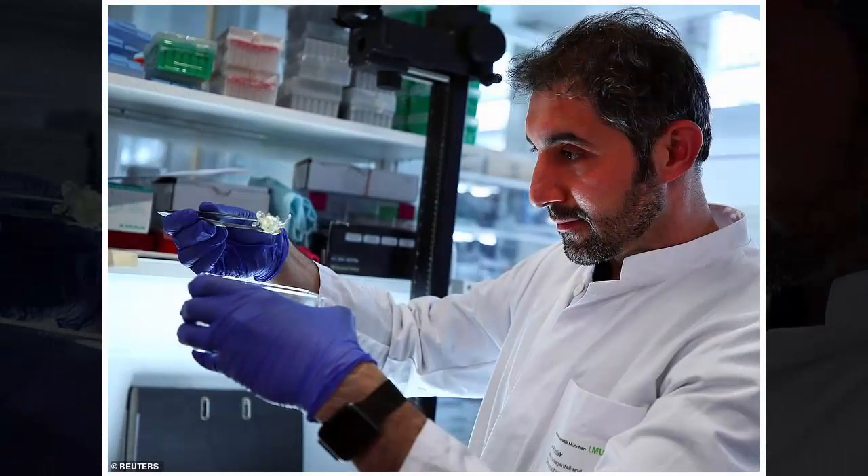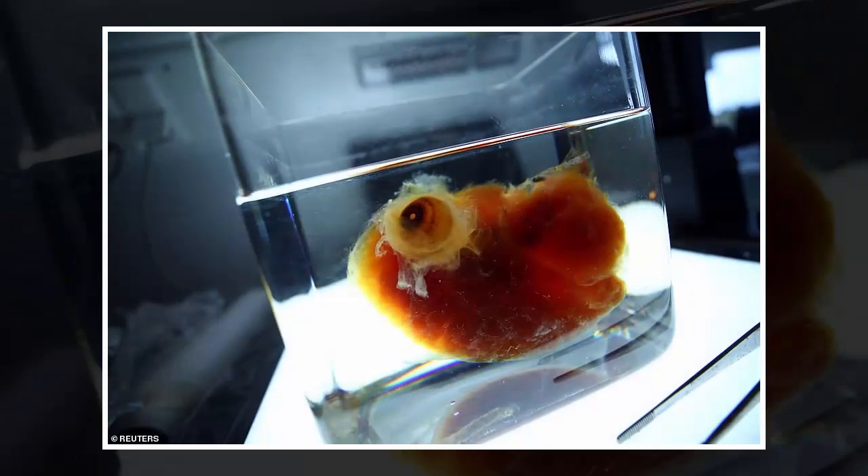While 3D printing is already used widely to produce spare parts for industry, Erturk said the development marks a step forward for 3D printing in the medical field. Until now, 3D printed organs lacked detailed cellular structures because they are based on images from computer tomography or MRI machines, he said.